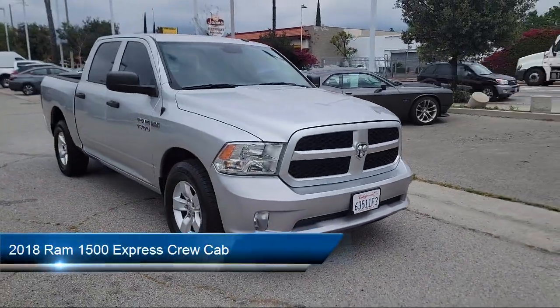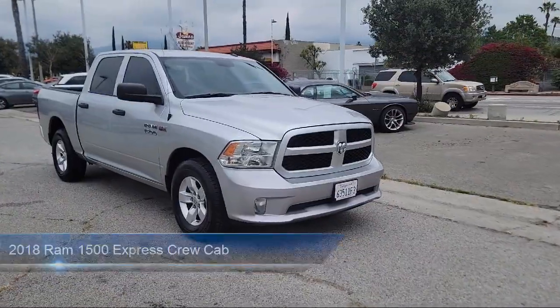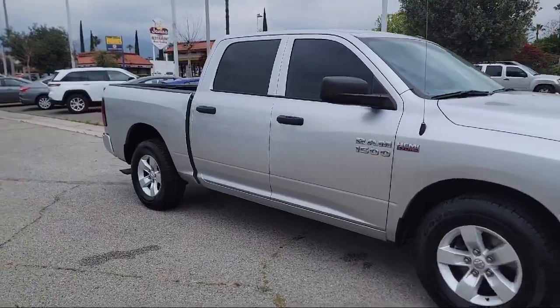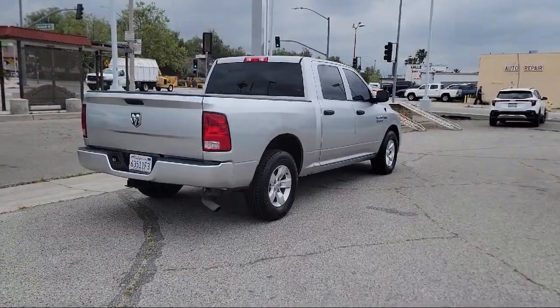It comes equipped with Park View Rear Backup Camera, Heavy Duty Vinyl 40-20-40 Split Bench Seat, Electronic Stability Control, Sirius XM Satellite Radio, and Active Grill Shutters.